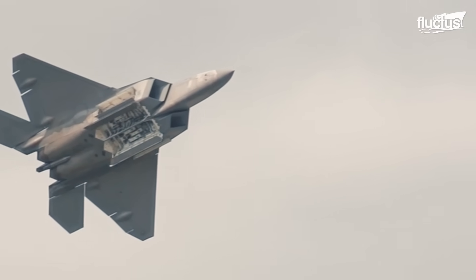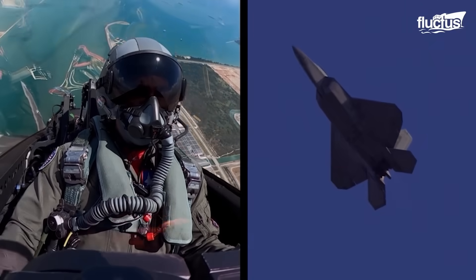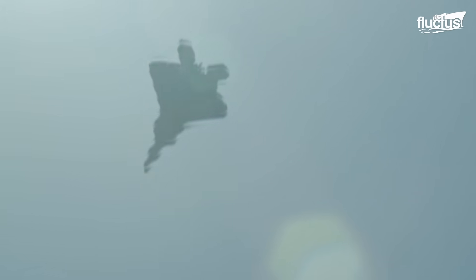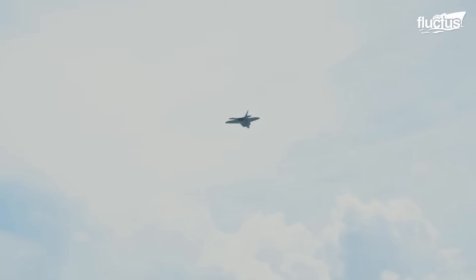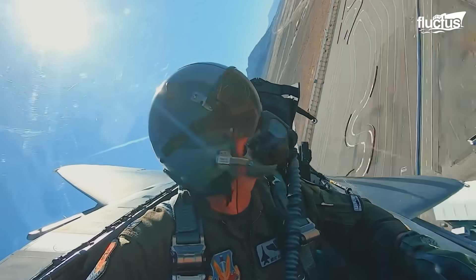Furthermore, the fighter has the capability to perform advanced maneuvers such as the Super Cobra, Offensive Spiral, and Herbst or J-Turn. In some maneuvers, airspeed drops below 100 knots, and yet the jet remains fully controllable thanks to advanced flight controls and thrust vectoring. When pushing further, the Raptor can maintain controllability even during a stall with implemented post-stall technologies.